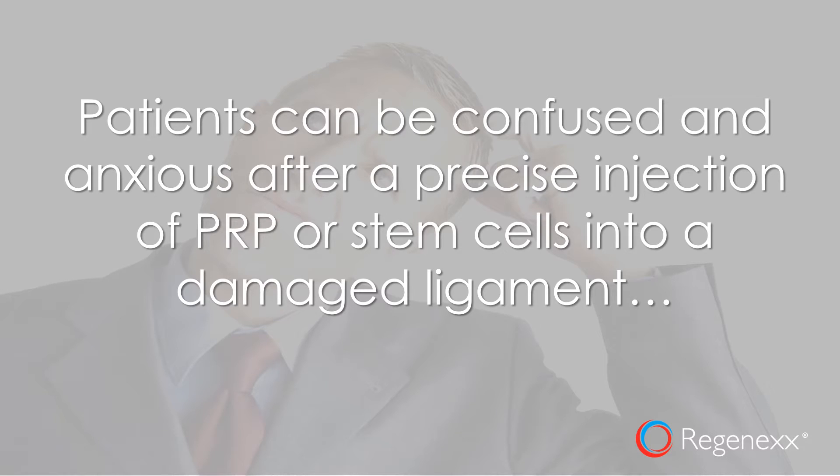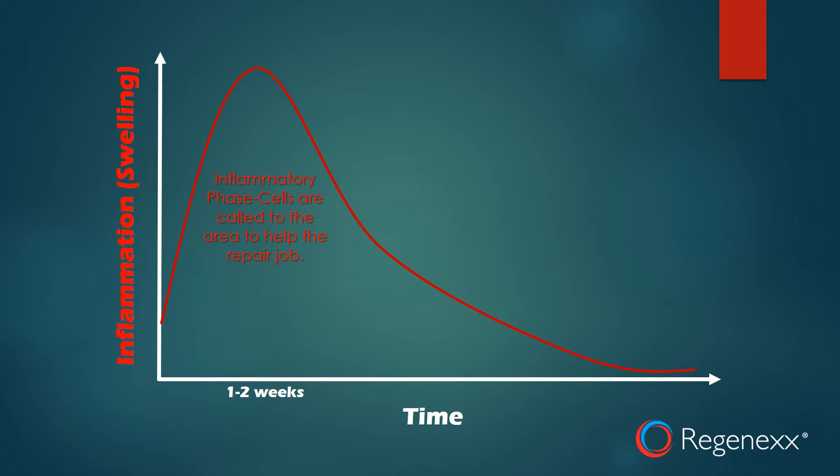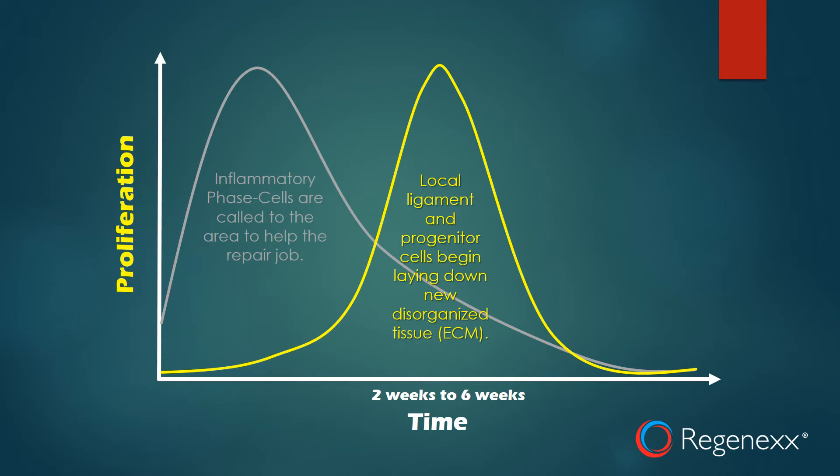So let's delve into that. The first phase happens right away and lasts one to two weeks, and that's the inflammatory phase. Cells are called to the area to help the repair job. The second phase occurs later, in the two to six week time frame, where local ligament and progenitor cells begin laying down new tissue, but that collagen or extracellular matrix is disorganized.